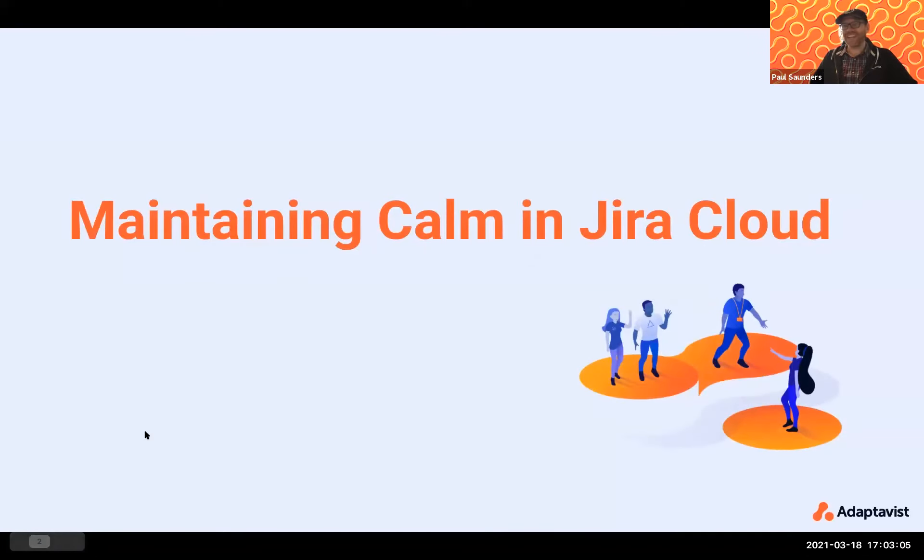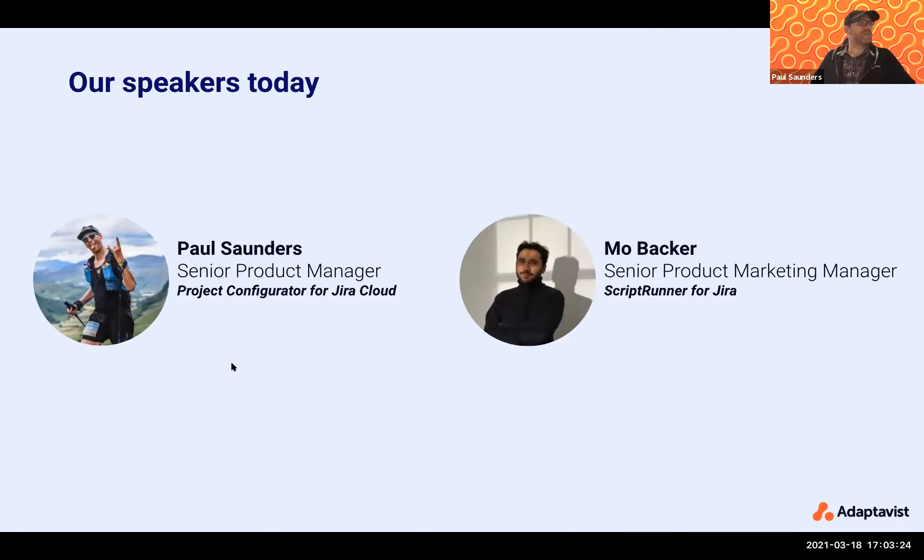Today the talk is about maintaining calm in JIRA cloud. You've learned today about how you're going to migrate to cloud and what some of the experiences in cloud are. We're here to assure you that there are existing apps and work being done all the time in JIRA cloud. I'm Paul Saunders, based out of the UK, and I'm a product manager for some of our next generation integration tools. One of the most recent products we just launched last month was Project Configurator for JIRA Cloud. Joining me is Mo, also based out of the UK, one of our senior product managers working on ScriptRunner for JIRA, and particularly ScriptRunner for JIRA Cloud.